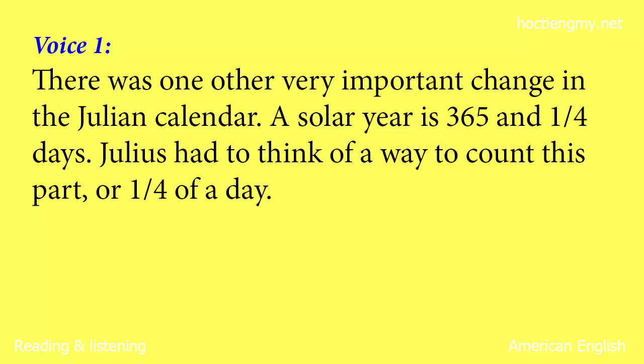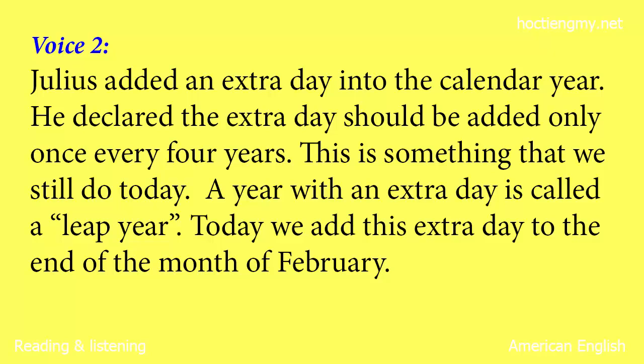There was one other very important change in the Julian calendar. A solar year is 365 and one quarter days. Julius had to think of a way to count this part, or quarter, of a day. Julius added an extra day into the calendar year. He declared the extra day should be added only once every four years — something that we still do today. A year with an extra day is called a leap year. Today we add this extra day to the end of the month of February.